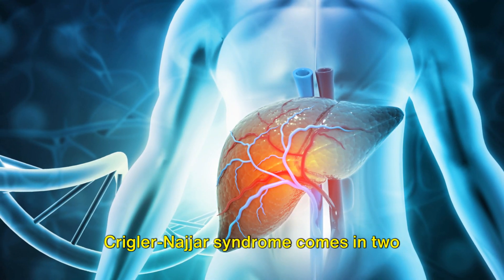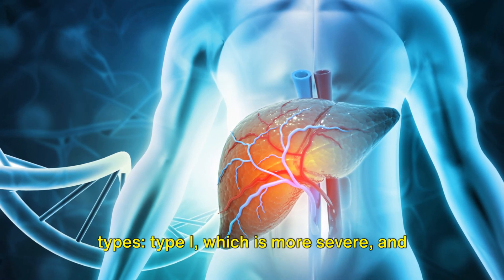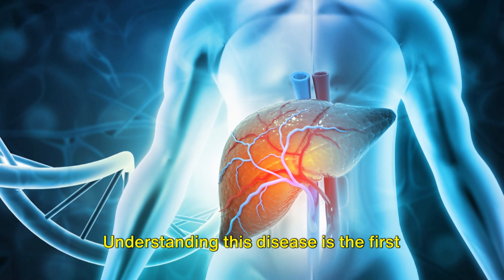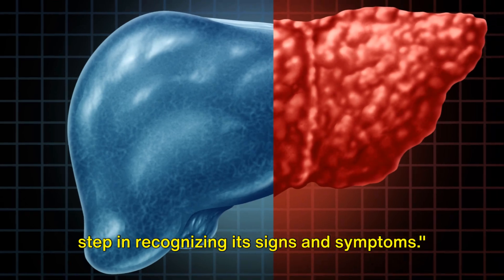Crigler-Najjar syndrome comes in two types: type I, which is more severe, and type II, which is less severe. Understanding this disease is the first step in recognizing its signs and symptoms.